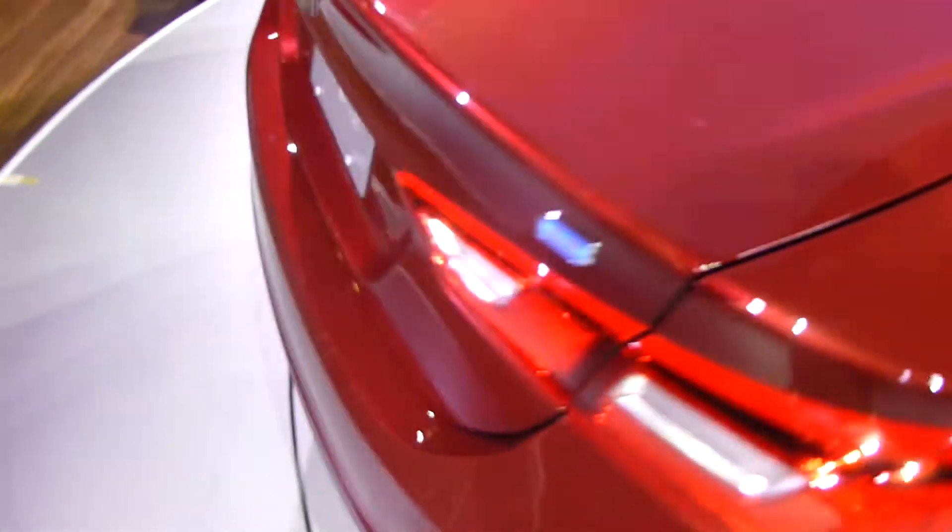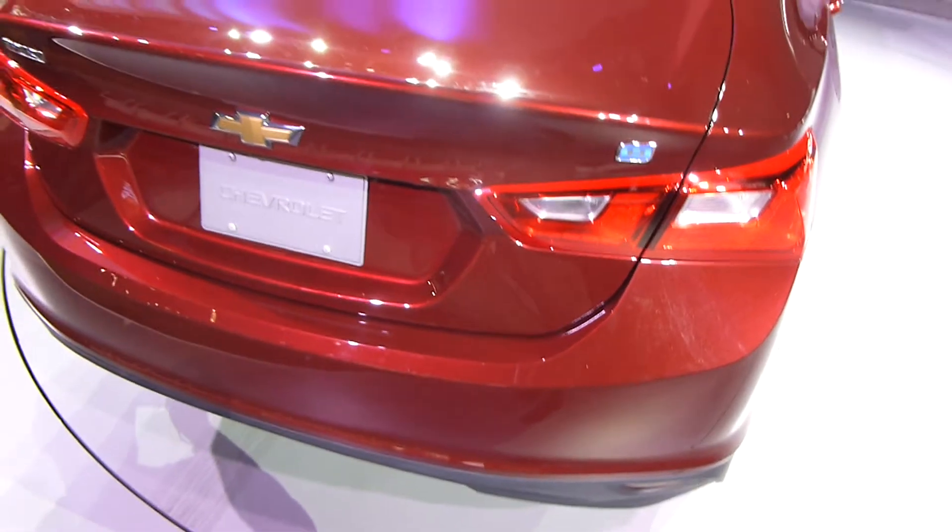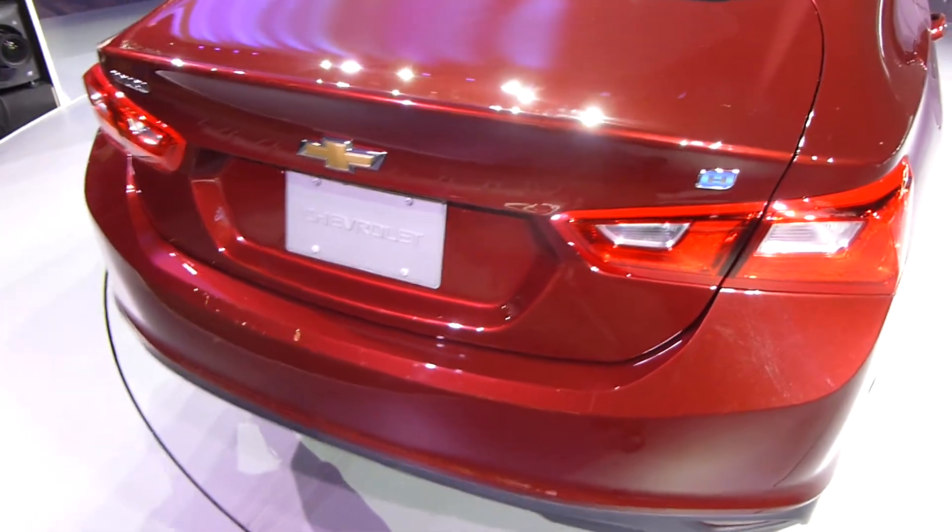It's been lengthened to the point where it has great rear leg room. This is the hybrid version of the Malibu. I'm just going to show you the rear leg room here — there's somebody sitting in there, so I'm going to go around to the other side and quickly show you the rear leg room.